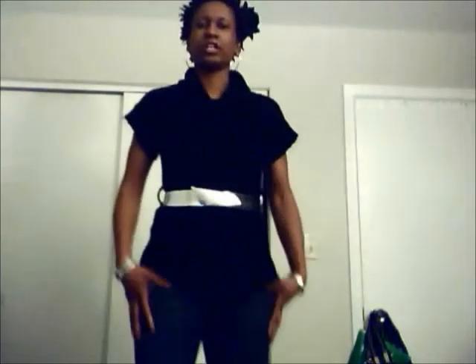This belt I got from my same great aunt — she passed last year. It's kinda funky, you guys can see it stretches and it clips and stuff. I have on regular Bongo jeans, also from Kohl's.